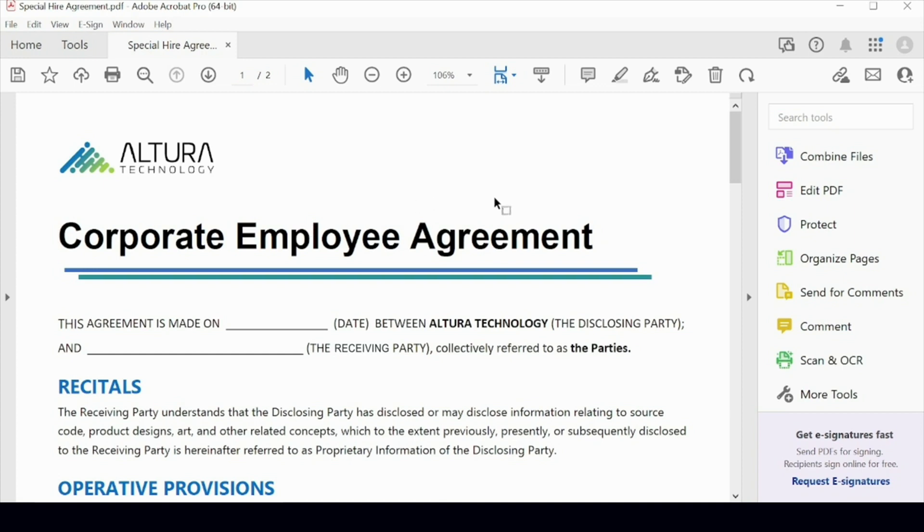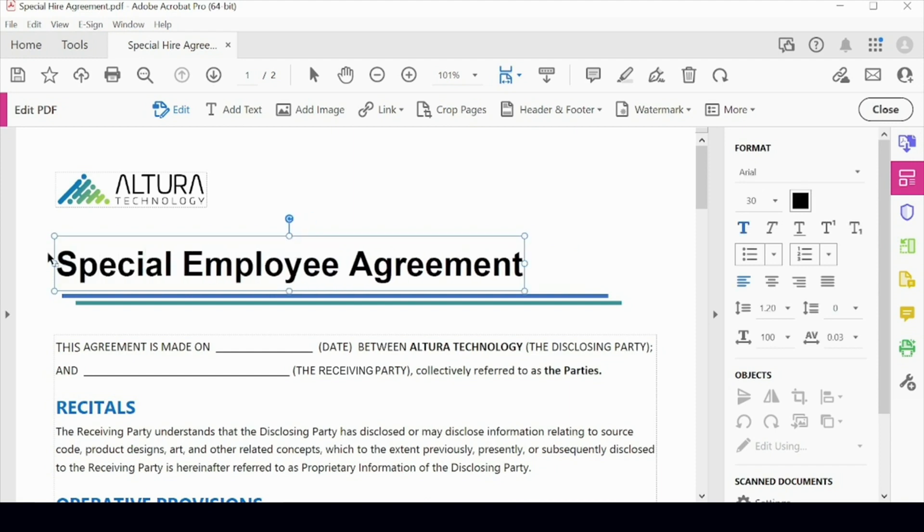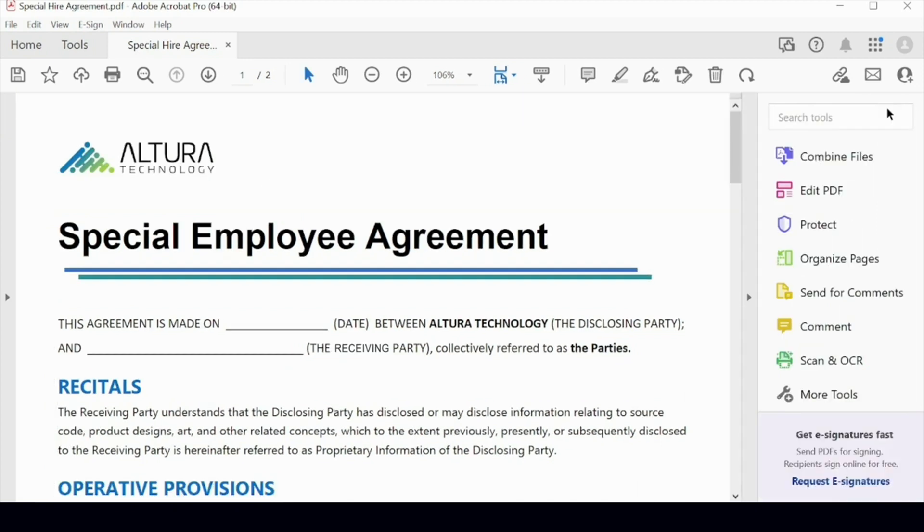I'm going to use Acrobat's edit capabilities to edit this PDF. Basically, what I end up with is a text editor inside Acrobat on top of my PDF. I'm going to select this text, type in 'special,' and I've made that update. I could also move graphic images around, move blocks of text around, or whatever. I'm done with this particular part, so I'll go ahead and close the text editor.